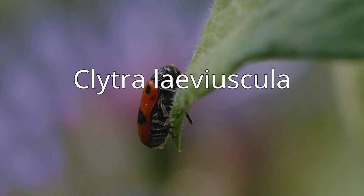Clytra laeviuscula, the ant-bag beetle, is a species of short-horned leaf beetles belonging to the family Chrysomelidae, subfamily Cryptosephalini.